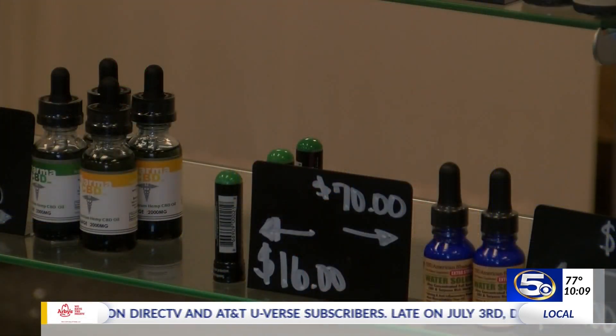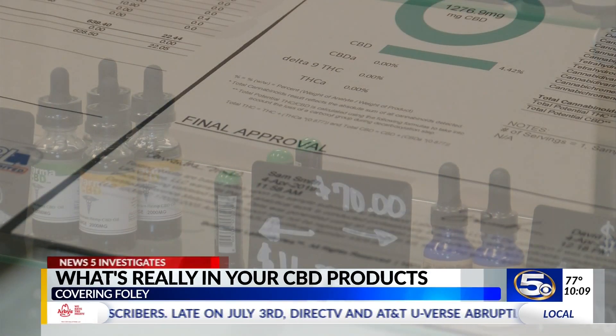Industry experts are worried that people just aren't getting the right information. Someone interested will go pick up a product at a gas station like I did with this one, but then not ask any questions about it. And if you're going to buy something for your health, you might as well go to someone who knows what they're doing.